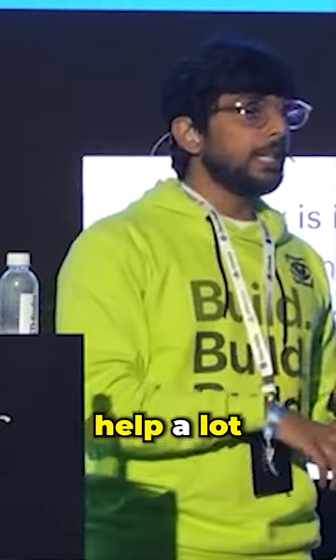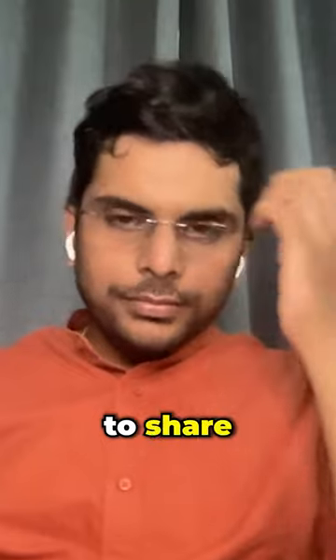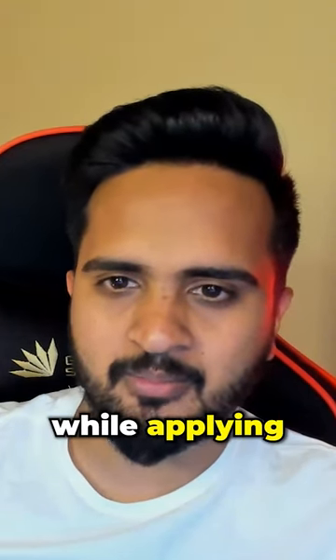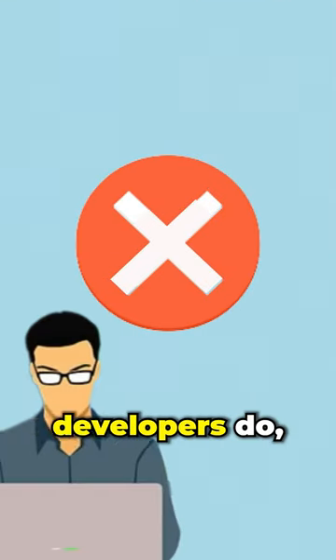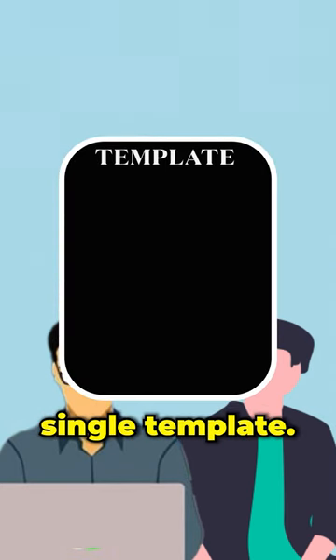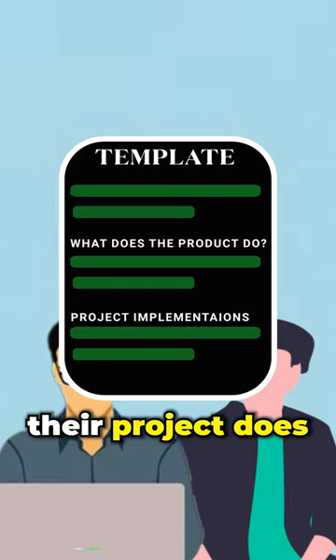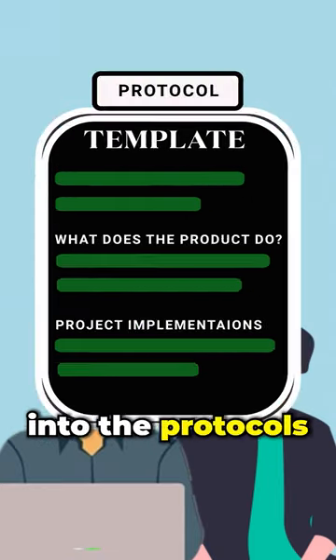I know you've been trying to help a lot of builders build good proposals. From your experience, any tips or tricks you'd like to share? Tactically, two or three things off the top of your mind on what someone should take care of while applying for a grant. Yeah, sure. I think the biggest mistake I have seen developers or builders who are applying for grants do is they have a single template — they come up with what their product or project does and they tweak it here and there to fit it into the protocol.